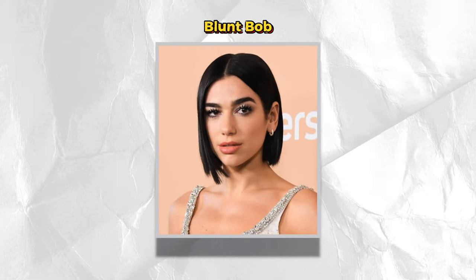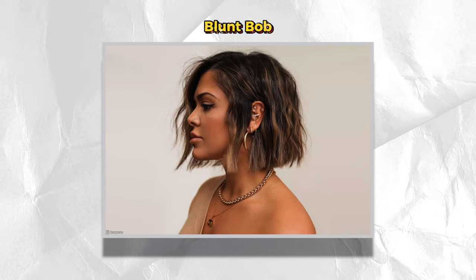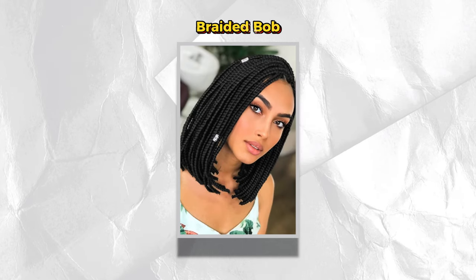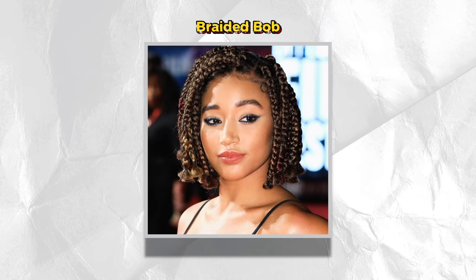Then we have the infamous Blunt Bob, which offers a classic Bob look with its sharp edges and straight cuts. This square dimension, one-length-all-around Bob haircut is what has coined it as the Blunt Bob. Then we have our braided Bob — there are so many braided looks you can rock. You can really turn heads by rocking your box braids in a braided Bob. The braided Bob offers a unique look and it also doubles as a protective style.